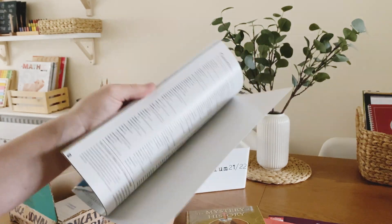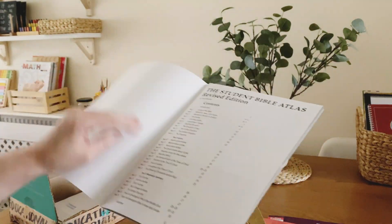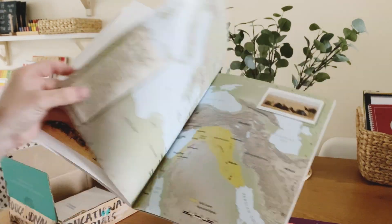To pair with that I've got the Student Bible Atlas. I'd never seen one of these before so I was quite excited to find that they have a Bible atlas.